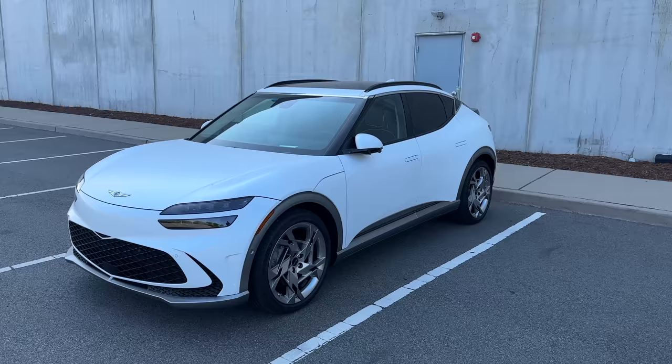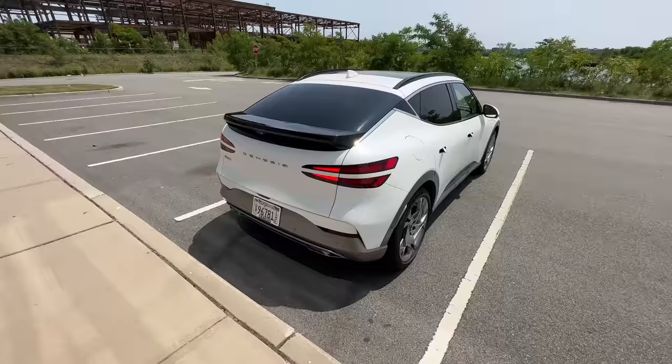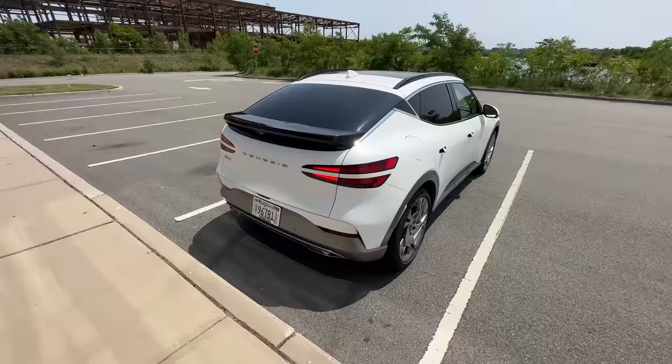The GV60 is the smallest in their entire Genesis crossover lineup. There's also a GV70 and a GV80, both of which look kind of similar to this. I think they look better, but this is a sort of squashed-down, smallest possible version of the crossover. The looks have been growing on me and I kind of like it quite a bit. It's got these big 21-inch wheels on it, sort of a decently sporty look.